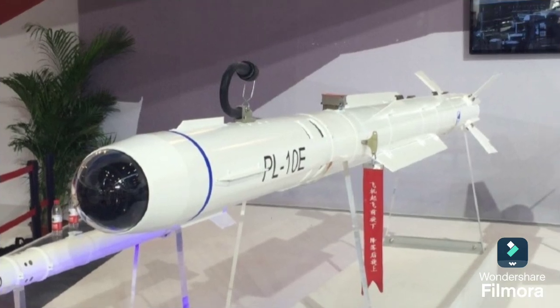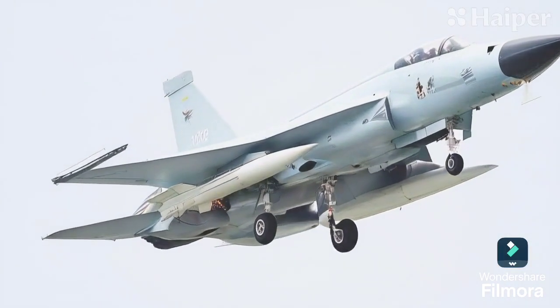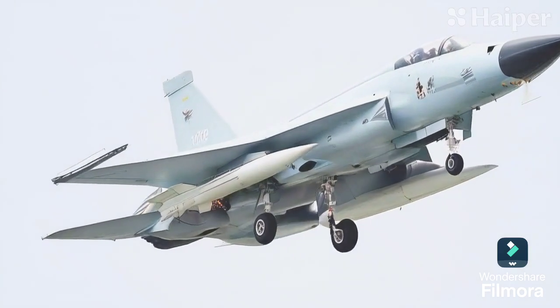But that's not all. The JF-17 Block III is now equipped to launch the Timur Air-Launched cruise missile. This missile can strike both static and moving targets, including warships, at distances up to 280 km.